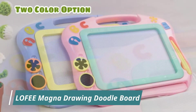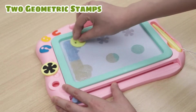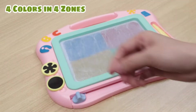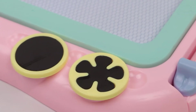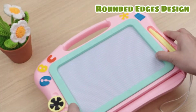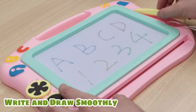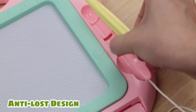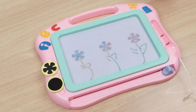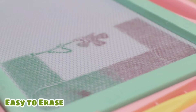Lofi Magna Draw Doodle Board. Two geometric stamps, four colors and four zones. Rounded edges design. Learn the alphabet, write and draw smoothly. Anti-lost design.